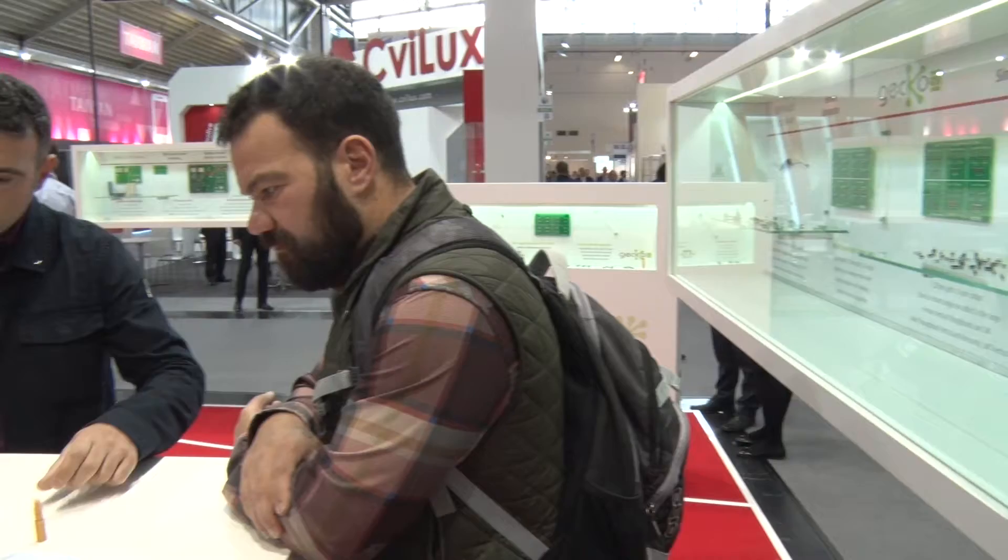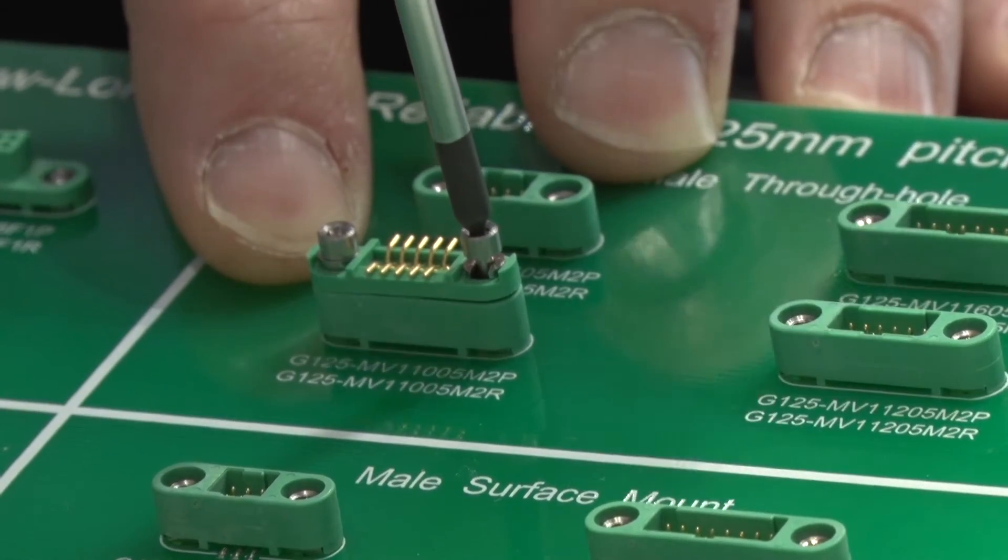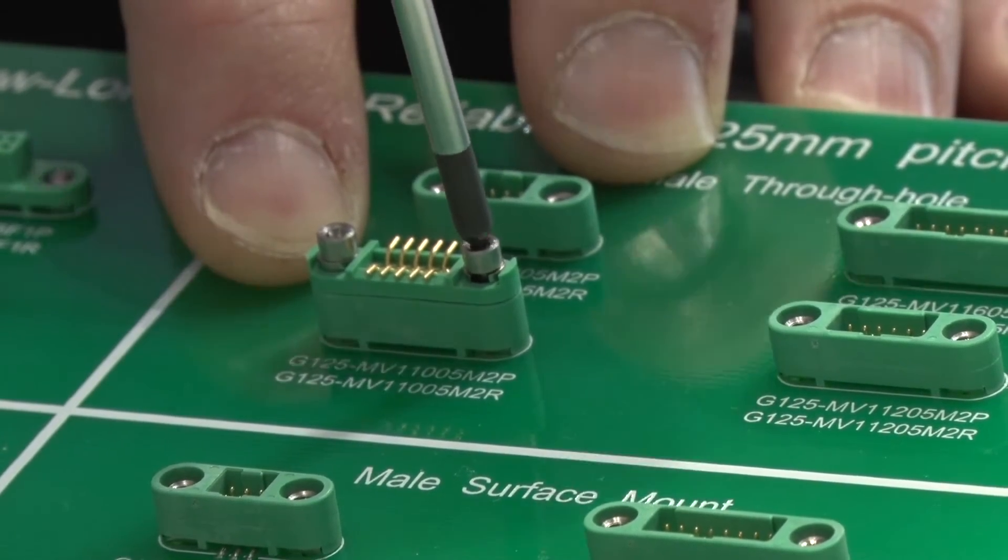There are so many different applications out there that need high-reliability connectors. One of the things I always tell people when I'm working in the field is, if the application fails and someone gets hurt or it costs the company a lot of money, you need a Gecko-style connector. That could be across a variety of industries — key ones include aerospace, military, auto sport, industrial controls, and medical.